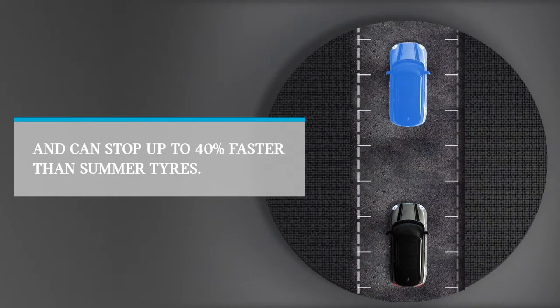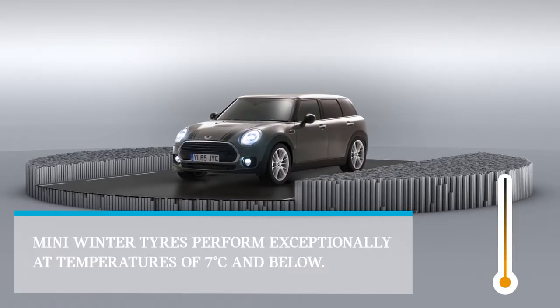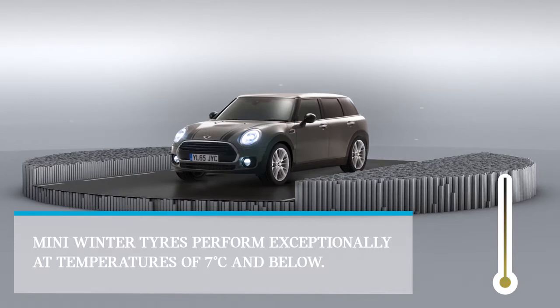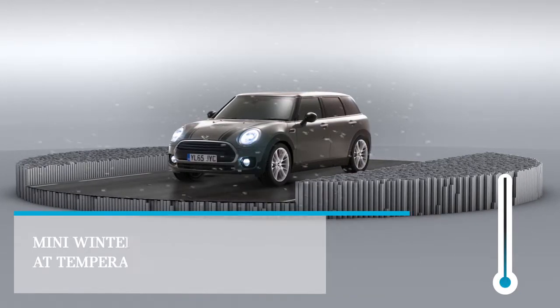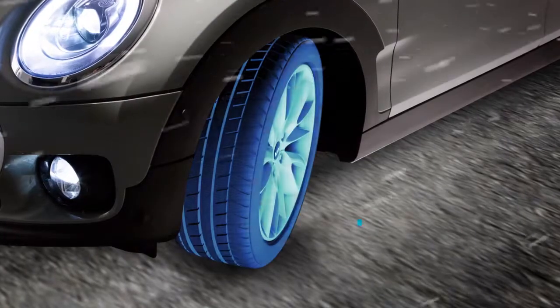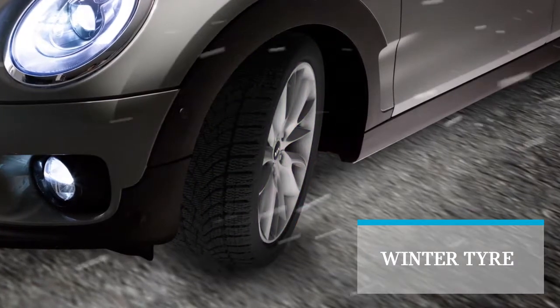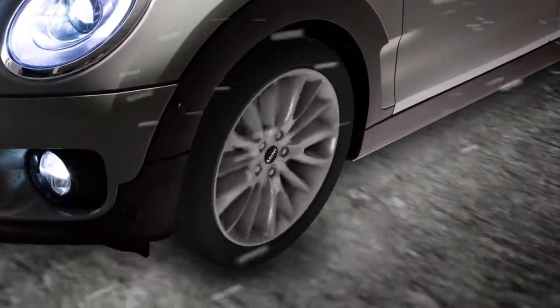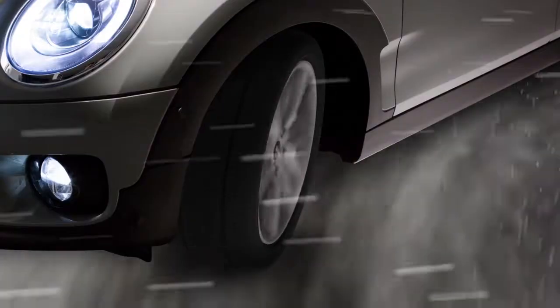But MINI winter tyres don't just shine in the wet. They're made to perform whenever the temperature drops to 7 degrees or below, whatever the road conditions. Specially designed winter tyres perform exceptionally at these low temperatures. When summer tyres become colder, the rubber hardens and they start to lose their surface grip.